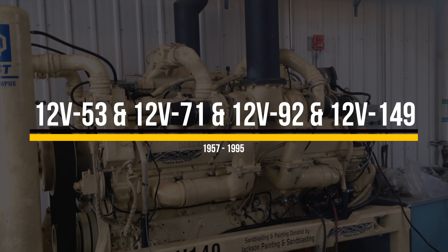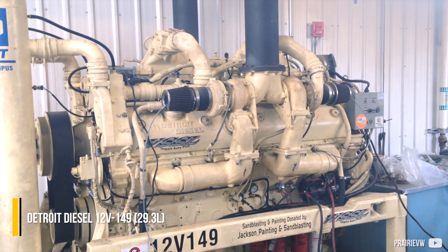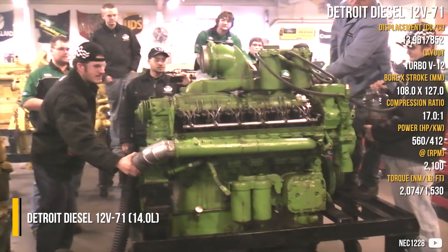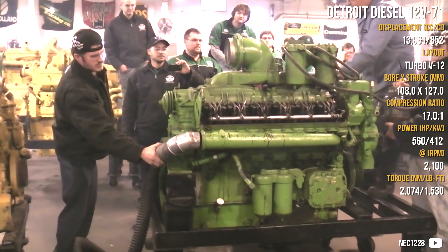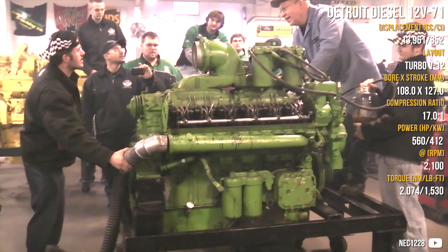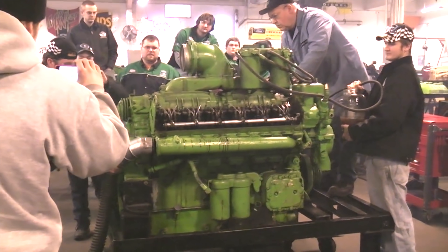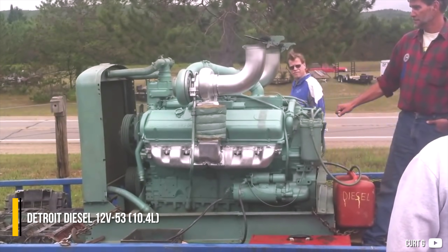V12s were also made in various series, from 53 up to 149, ranging from 10.4 up to 29.3 liters — a huge scale of engines for any customer's needs. They range from 400 up to 1,300 horsepower, using an intercooled turbo 149 series if needed. Most of them are on-road friendly, but they are also suitable for different usage such as boats, construction, or power generation.